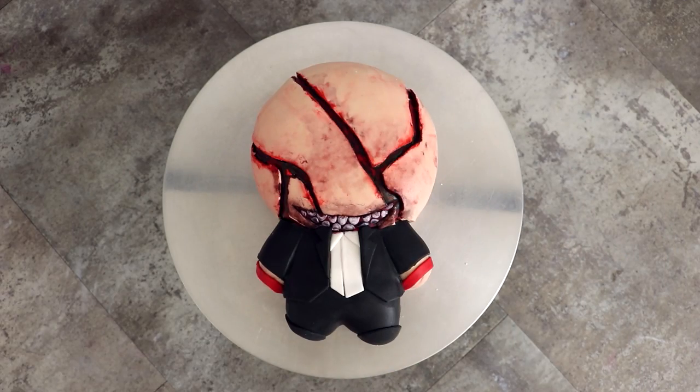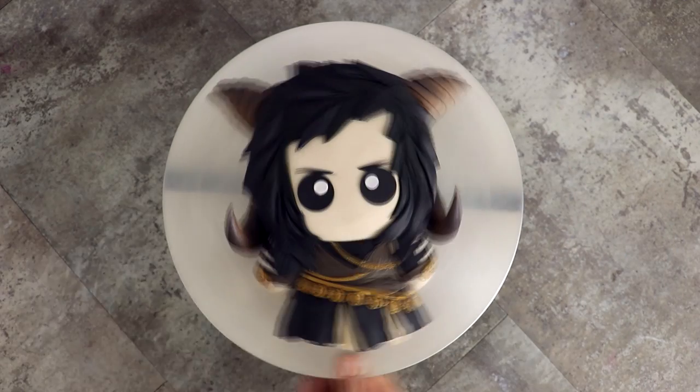Hey guys! So in October, Crypt TV saw my Pennywise cake and they wanted to collaborate with me on some creations. So today I'm going to be turning some of their characters into cakes. There's a lot of monsters you guys, so let's get started!